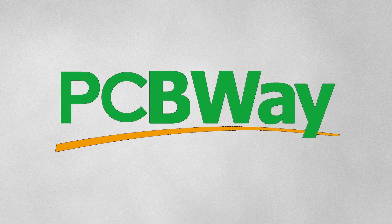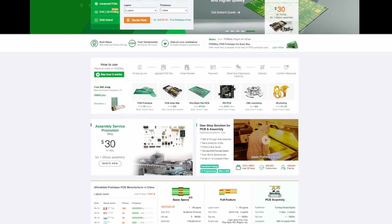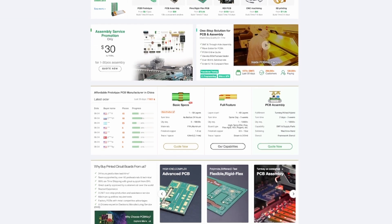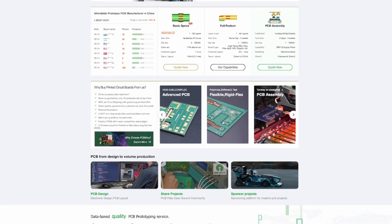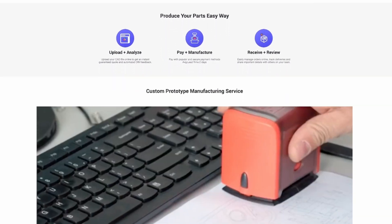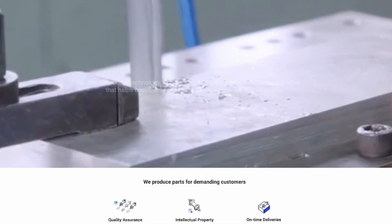This video is supported by PCBWay. If you're like me and always have an electronics project on the go, check out PCBWay.com. They offer some great services such as 3D printing, CNC milling, prototyping, but also a 24-hour turnaround on PCBs. Don't forget to check out their open-source community, PCBWay Plus, and we thank them for supporting this channel.